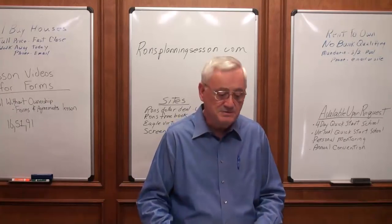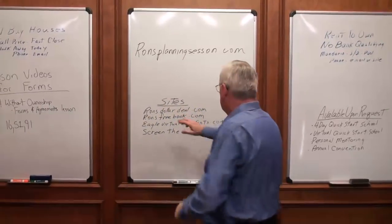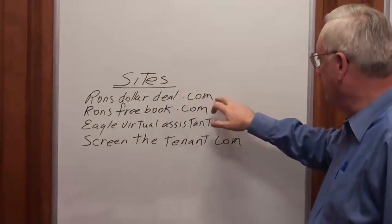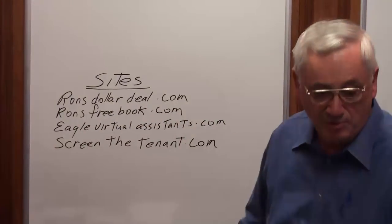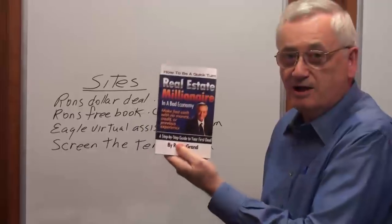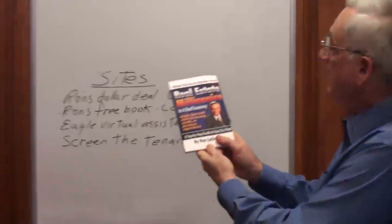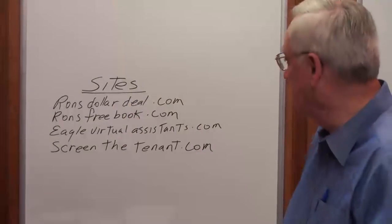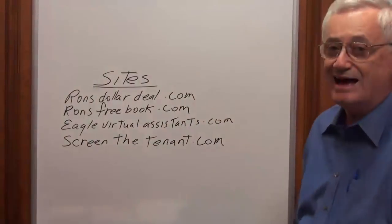That's the end of these three lessons, but before we go, let me point out some sites for you. Number one is ronsdollardeal.com — you should have already been there. ronsfreebook.com is where you get my book, which is a seminar in a book. You can download the whole thing for free. It's called "How to Be a Quick Turn Real Estate Millionaire in a Bad Economy." And if you're interested in virtual assistance, go to eaglevirtualassistance.com — you'll learn all about our virtual assistant company and what it costs and the services they can do for you.